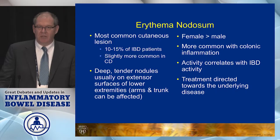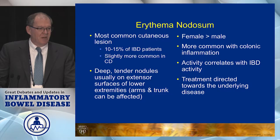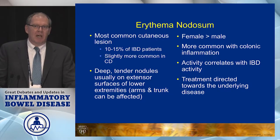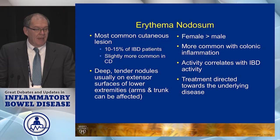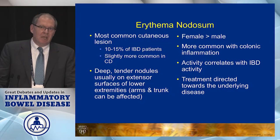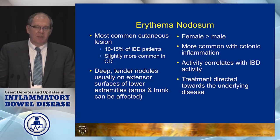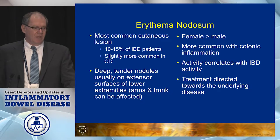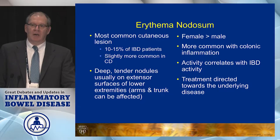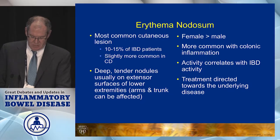Erythema nodosum is really the most common dermatologic manifestation. This can occur in 15 percent of IBD patients, slightly more common in Crohn's disease than in ulcerative colitis. You get these deep but tender nodules usually on the shins, though you can get them on the arms and trunk rarely. It does occur more commonly in women than in men, and there tends to be a correlation with colonic disease — patients with Crohn's colitis or ulcerative colitis are more likely than those with Crohn's ileitis. In general, this is a lesion that correlates with the underlying IBD activity, and you treat it by treating the underlying IBD.